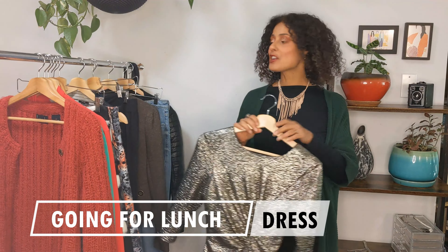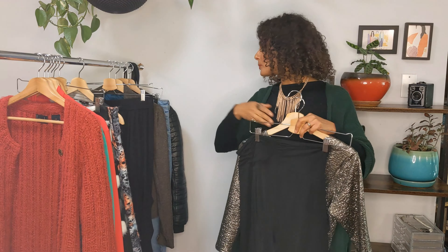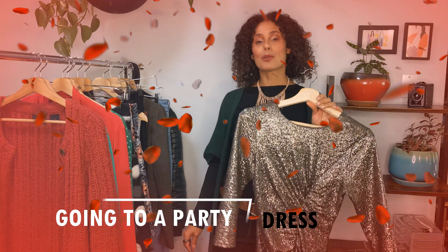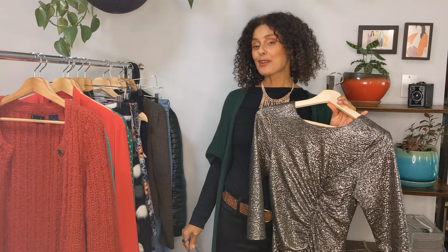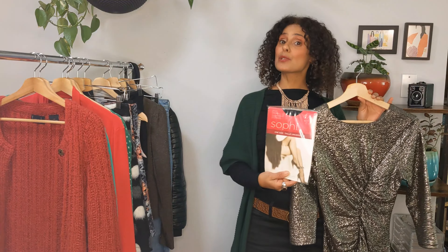For the second look with this dress, going for lunch, I'm thinking of wearing the skirt and putting this blazer on top of it again. I really like the outfit I created — it looks beautiful, chic, and put together. I feel so good and confident.